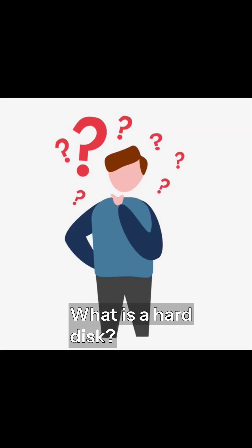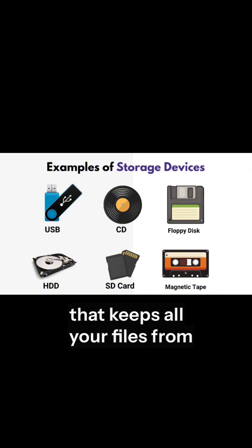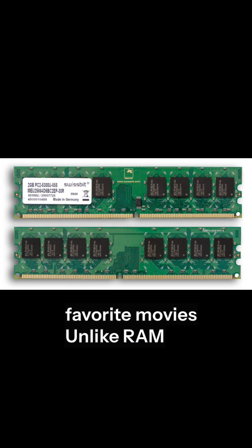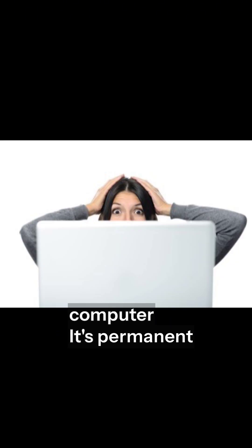What is a hard disk? A hard disk is a storage device that keeps all your files, from your operating system to your favourite movies. Unlike RAM, the data on a hard disk doesn't disappear when you turn off your computer. It's permanent storage.